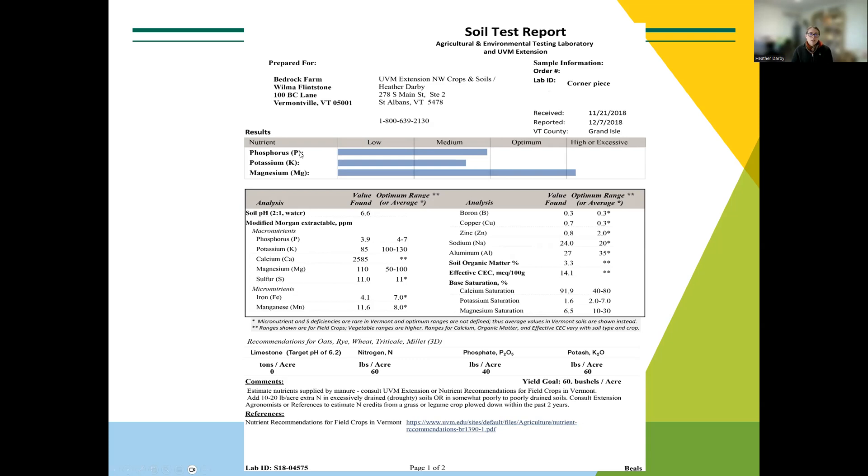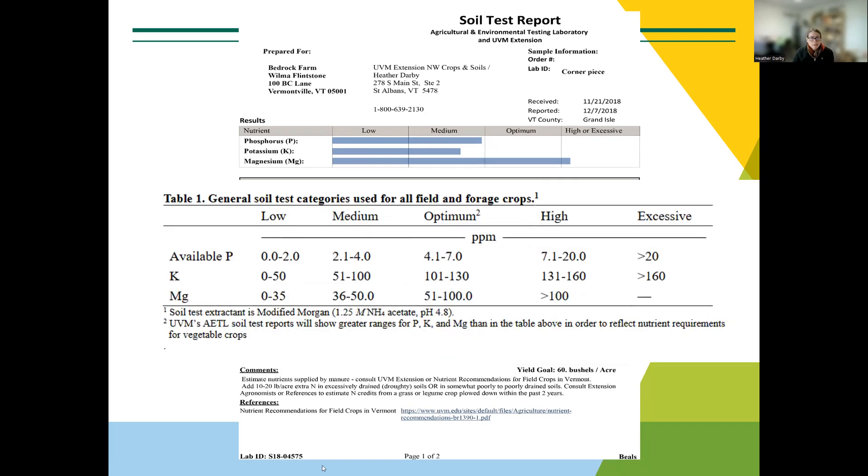So let's start with phosphorus up on the top. It's showing us that the available phosphorus is in the medium category, actually kind of close to optimum. Potassium is also in the medium category, but less close to optimum. The magnesium is high or possibly excessive. We have these categories: low, medium, optimum, high, and excessive. They correspond to the amount of nutrient in parts per million found in your soil — a low level of phosphorus means zero to two parts per million.